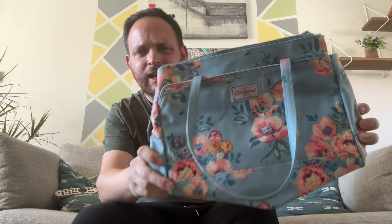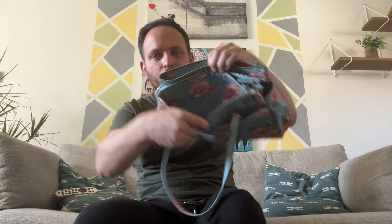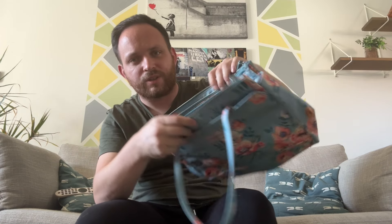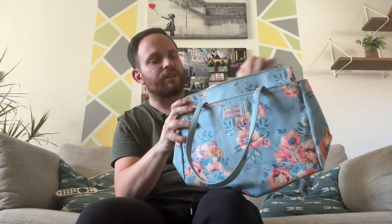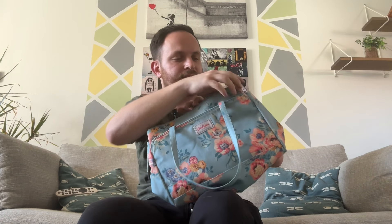We then picked up another Cath Kidston bag - nice turquoise and floral. It's got a double bag: one bit on the front and then a compartment at the back. And it's also got a secret compartment in the middle, so it's a three-way compartment Cath Kidston bag. Absolutely beautiful piece. Should be able to get maybe £25.